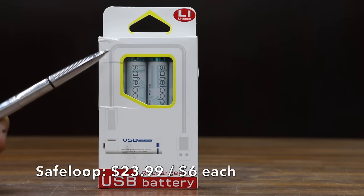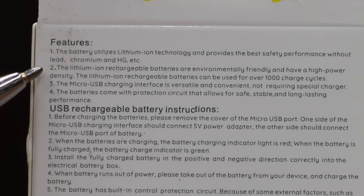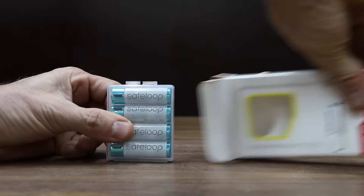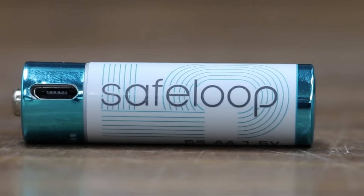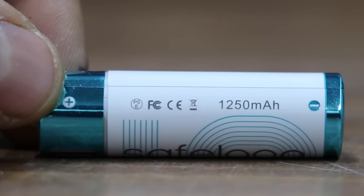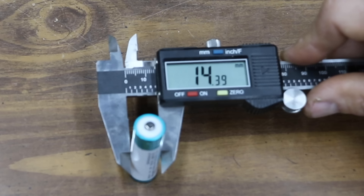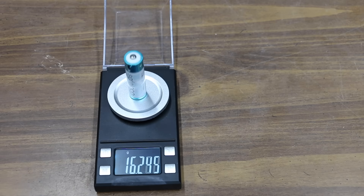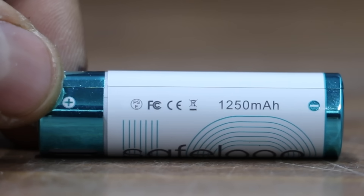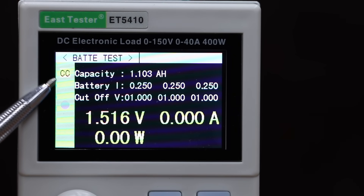At $23.99 for four batteries, or $6 each, is the Safe Loop brand — lithium-ion technology, up to 1,000 charge cycles, micro USB charging, with a protection circuit for safe and stable performance, made in China. All four batteries charge at once; a solid red light indicates charging. The Safe Loop has the largest diameter yet at 14.39 mm and weighs 16.2 grams. It experienced a voltage drop to 1.25 at the start of the test. Rated for 1,250 milliamp hours, it actually produced 1,103.